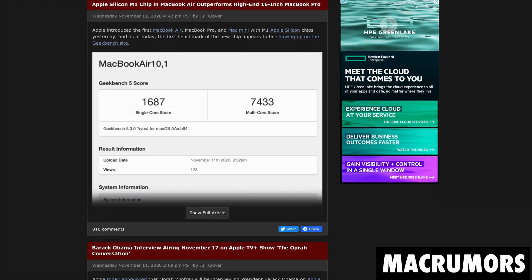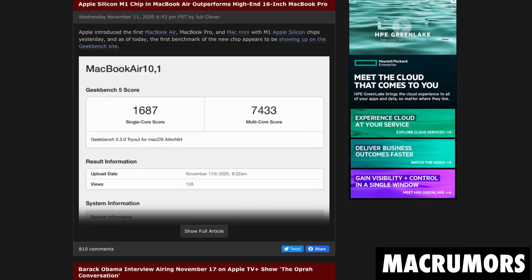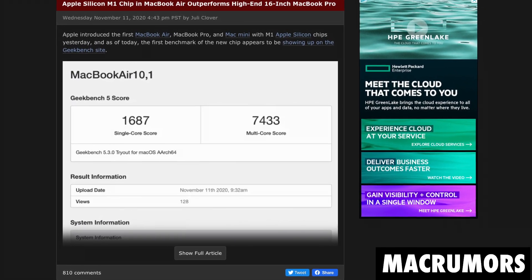Hey everybody, what's going on? Welcome to my channel. This is Brad with Being Chill. Today I want to talk about the recent leaked benchmarks of the M1 MacBook Pro, the M1 MacBook Air, and the M1 Mac Mini that just came out yesterday.